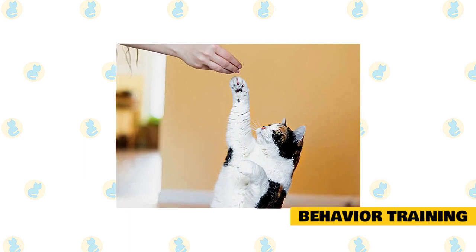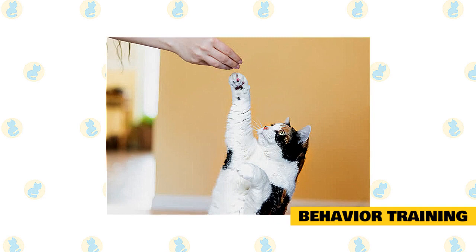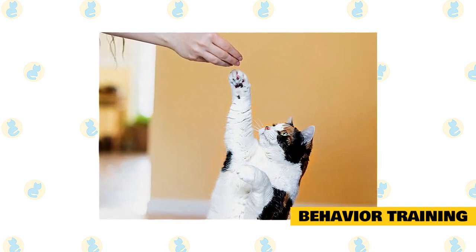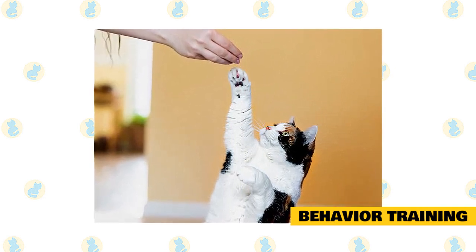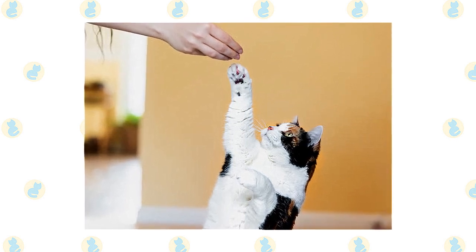Train your cat to behave appropriately by using positive reinforcement, not punishment. Don't hit the cat when it scratches the furniture — the cat won't understand the reason for your behavior and will just learn to fear you. Instead, reward your cat by giving it a treat when it claws the cat tree.